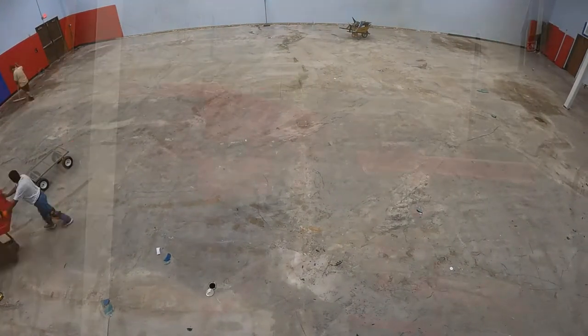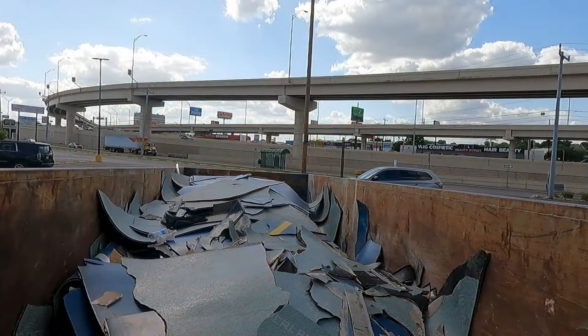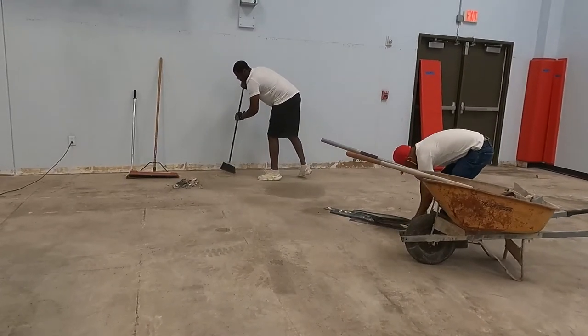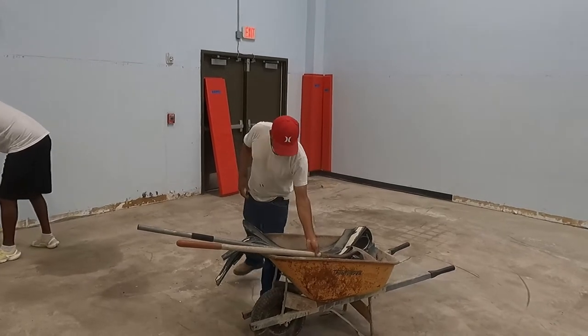The pads were neatly stacked out of the way in a locker room, while the flooring filled about two-thirds of a 20-yard dumpster outside. The following morning, we cleaned up the remains of the old floor and began the process to reinstall the wall pads.